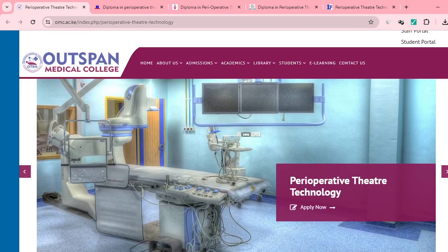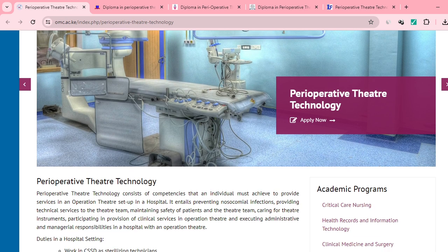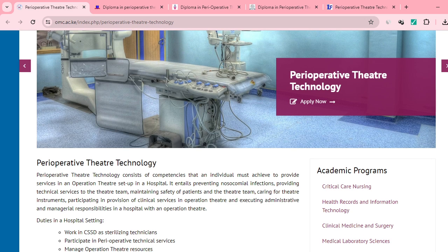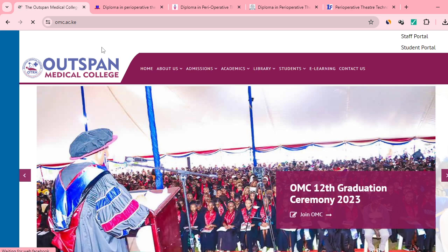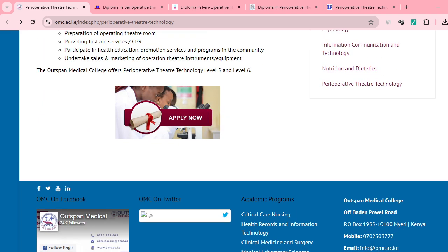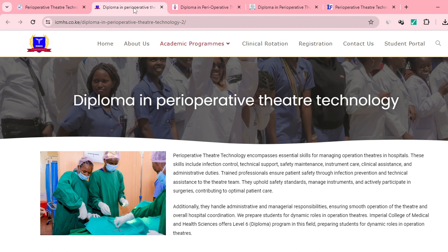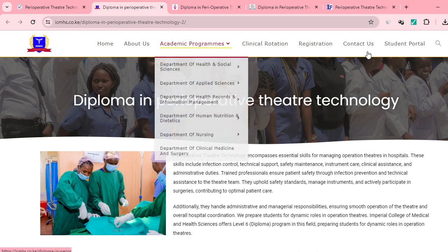This is Outspan Medical College. They offer this particular course. If you click on Apply Now, it's going to take you to a different page. Of course, what you're going to be doing is to supervise and manage. They're not giving us full information here, so let's look at another institution.